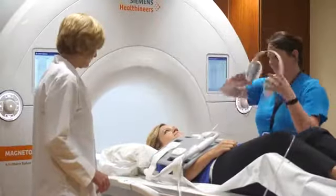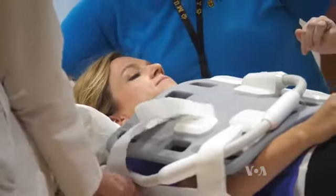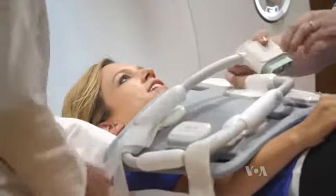The goal? A more comfortable scan for patients who can breathe at a normal pace. Without repeated breath holds, scans would also be much shorter, just 15 to 30 minutes.